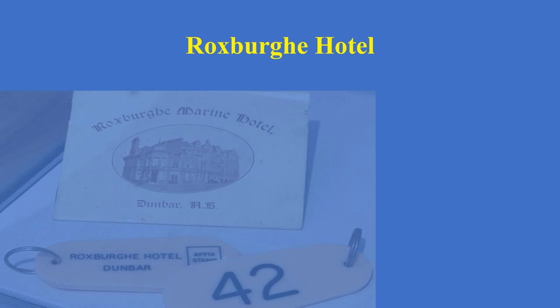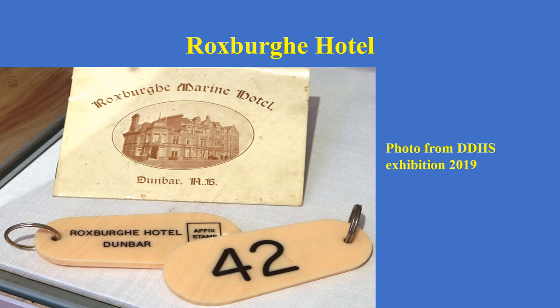Moving down the road to the Roxburgh Hotel — again a very impressive building. The Roxburgh Hotel was built in the 1890s, between 1893 and 1899, originally called the Roxburgh Marine Hotel and later renamed the Roxburgh Hotel. This is from an exhibition that Pauline Smead did for the History Society last year. Two of the hotel keys are on display, and my friend Nigel Marcel, whose parents owned the hotel in the 1960s, said it was quite common for people to go away with the key. But on the back of each key it said a fixed stamp — people would put a stamp on the key and post it back to the hotel. So the system worked.